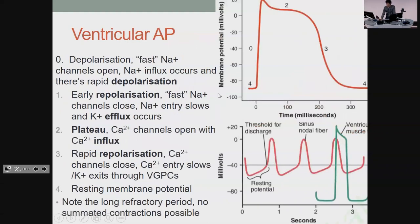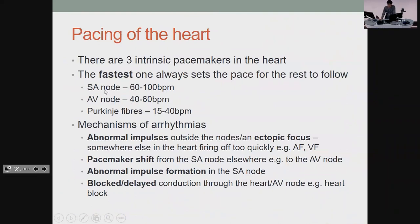The ventricular action potential is different — it does have a stable resting potential and then goes through all the phases. The important thing is that there's a long refractory period after you fire, meaning you can't have summated contractions like in skeletal muscle. For pacing: the fastest one sets the speed and everything else follows. SA node is 60-100, AV node 40-60, and Purkinje 15-40 beats per minute. Arrhythmias can form from an ectopic focus firing when it shouldn't, the pacemaker shifting from the SA node elsewhere, abnormal formation in the SA node itself, or anything stopping conduction through the heart like heart block or scarring.